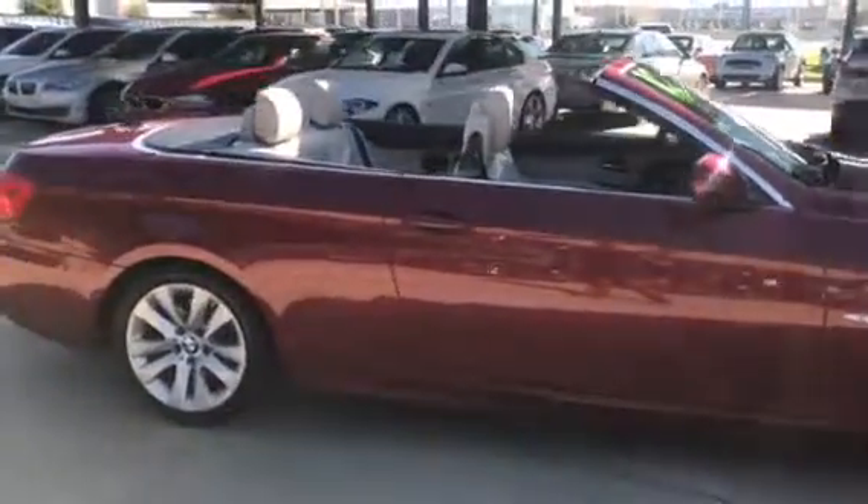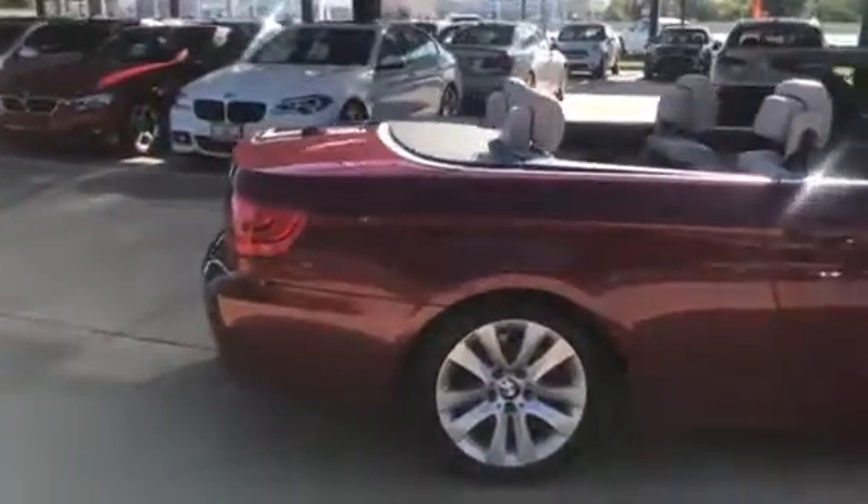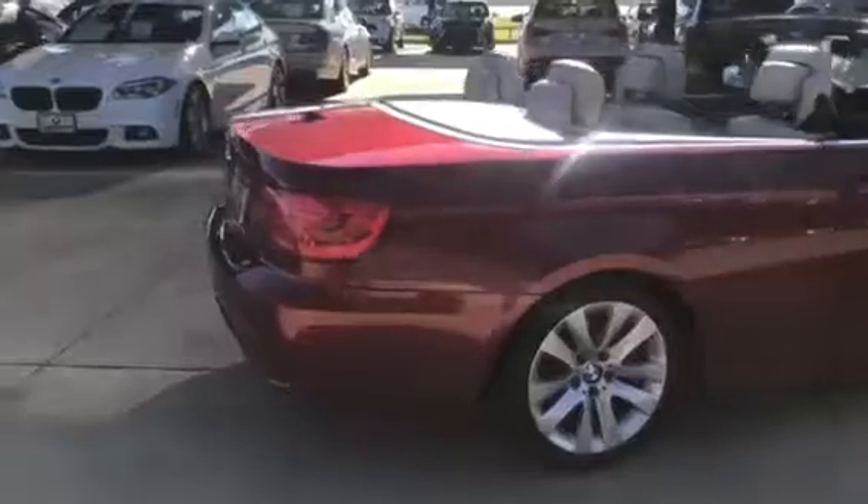This one does have the convenience package, the cold weather, and premium packages. You get heated leather seats, backup camera with parking sensors, as well as navigation.